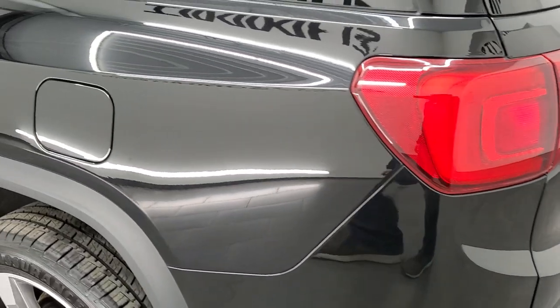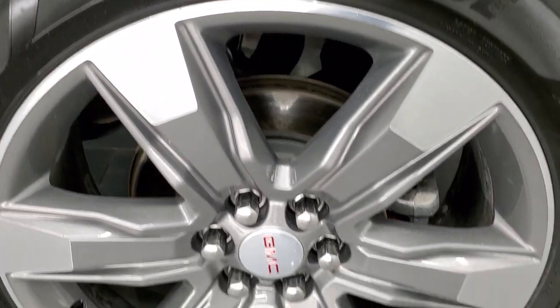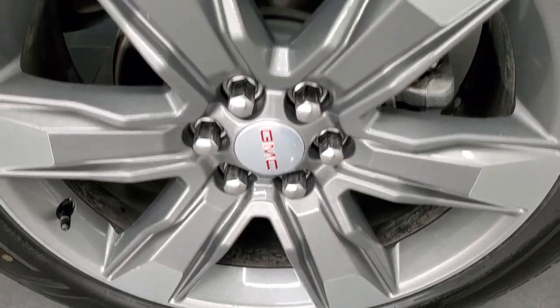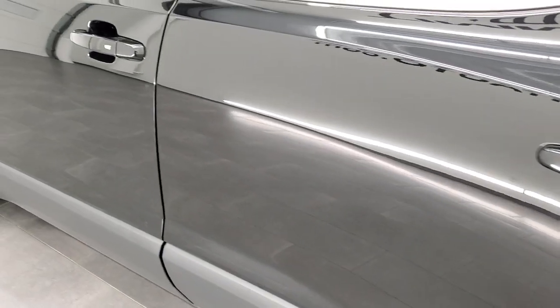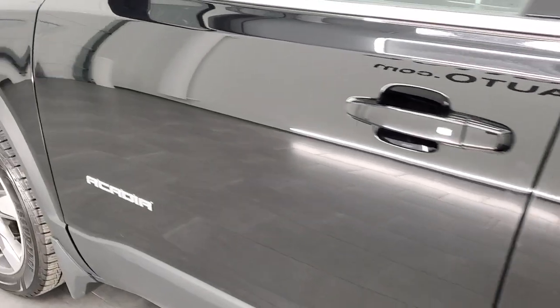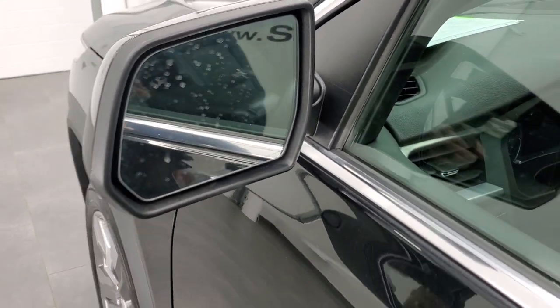Down the driver's side, just as clean as that passenger's side. The rear quarter looks really good. For full disclosure, this back rim is just as nice as the rest. The doors look really good down the rest of this side. It does have the blind spot monitoring and heated mirrors.